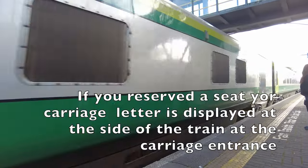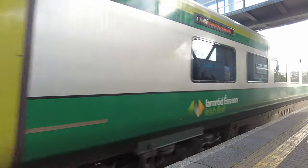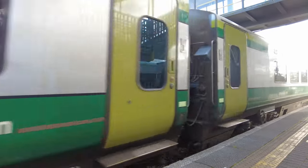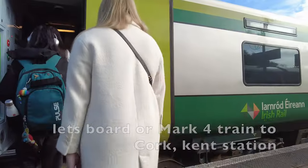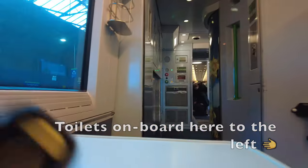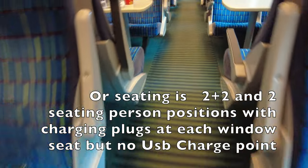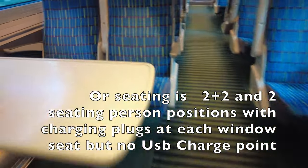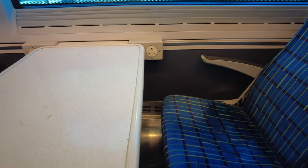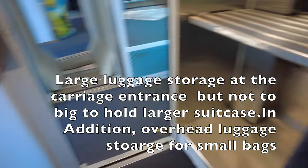If you reserve a seat, your carriage letter is displayed at the side of the train at the carriage entrance. Let's board our Mark 4 train to Cork Kent station. The seating on this train is a two-plus-two configuration with charging plugs at each window seat, though there was no USB charge point I could find. There is large luggage storage at the carriage entrance, though not large enough for big suitcases, and overhead luggage storage for smaller bags.